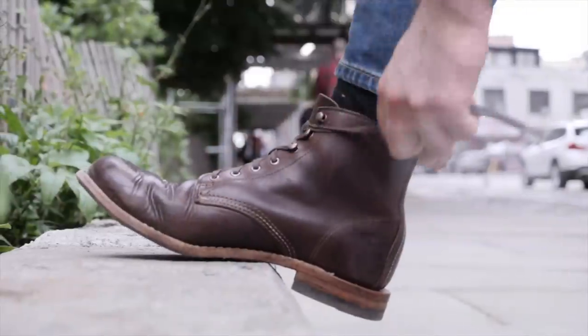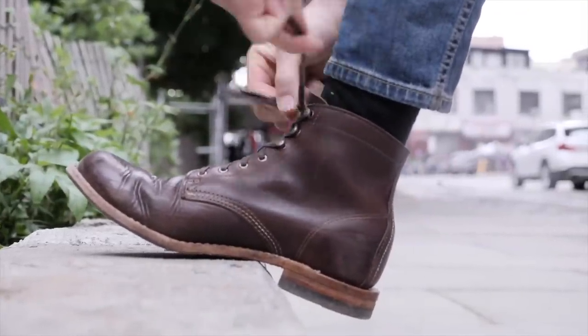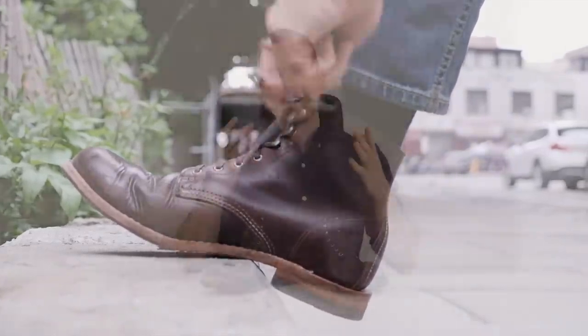Personally, I like a boot that is more assertive in the category in which it falls. The Iron Ranger is a more casual boot and it knows it. The 1000 Mile is sort of trying to straddle the line between dressy and informal, and in my opinion that makes for a boot that has a little bit of an identity crisis. It's not perfect in either category, but it is more versatile — so it's up to you depending on what kind of boot you want.